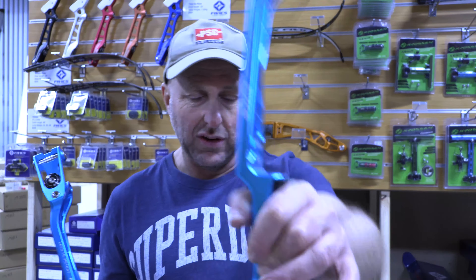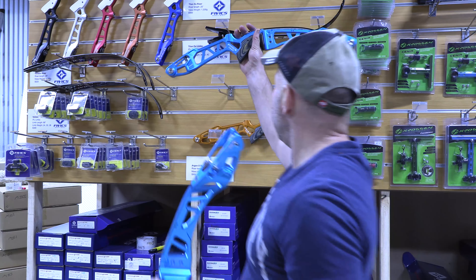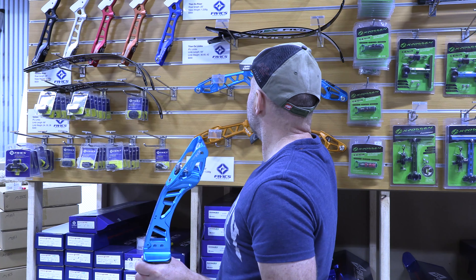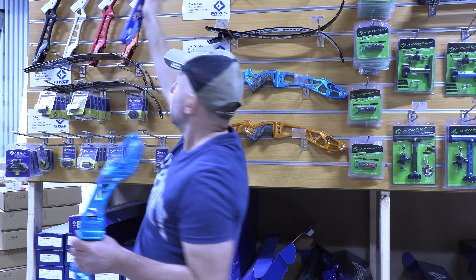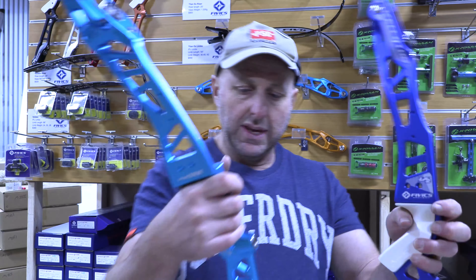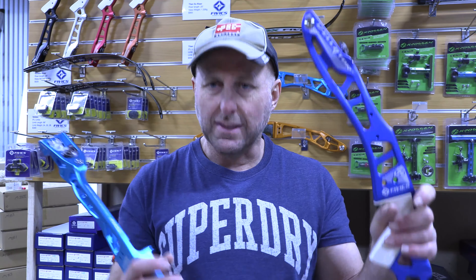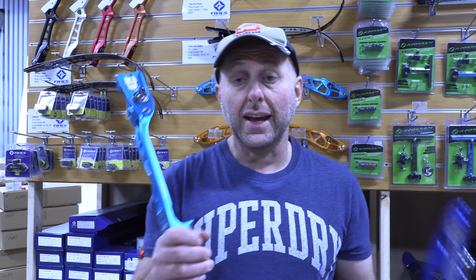I think this riser is a little bit thinner in the grip. It's not as thin as the Crossan riser, which I think is called the Genesis riser or Xeno riser. It's not as thin as that, and it doesn't feel as thin in the grip as the Velator riser. This is the Velator riser — it's got quite a narrow grip. I shot one of these and I found it very good to shoot. They feel a pretty similar kind of weight. The Velator is more of a budget or mid-price bow from FIVX, where your Titan NX is the top-of-the-line bow.